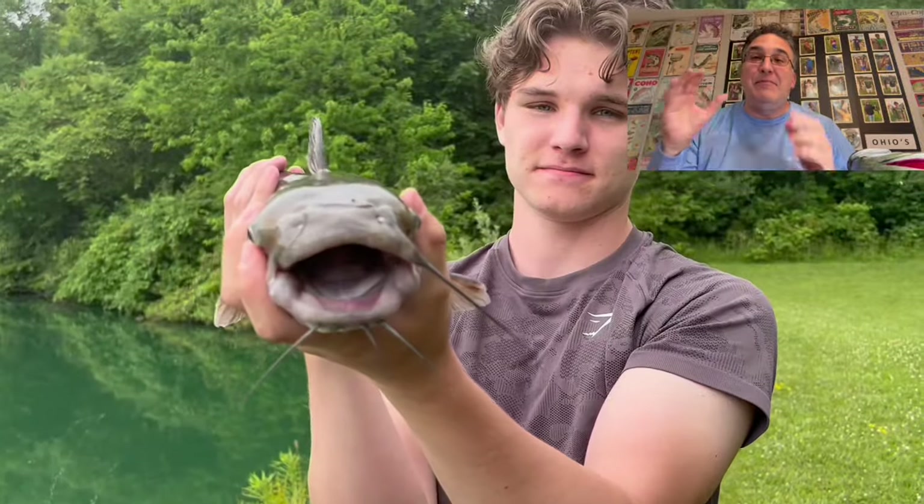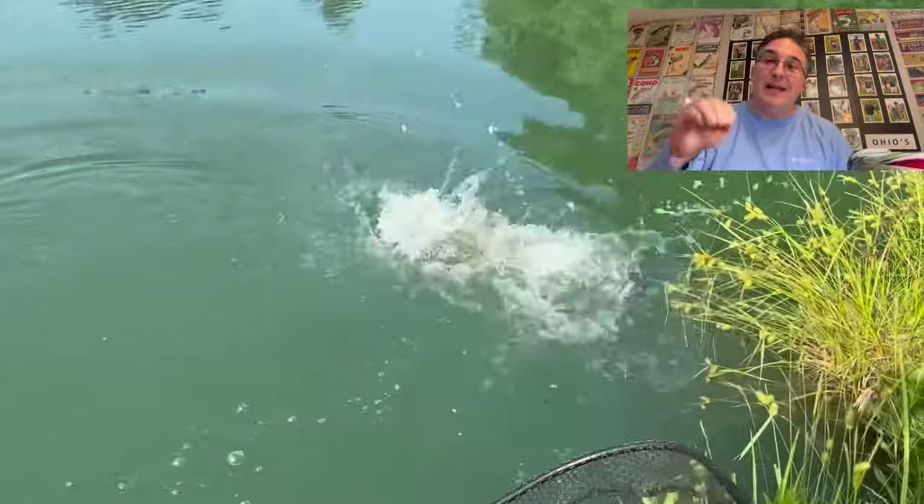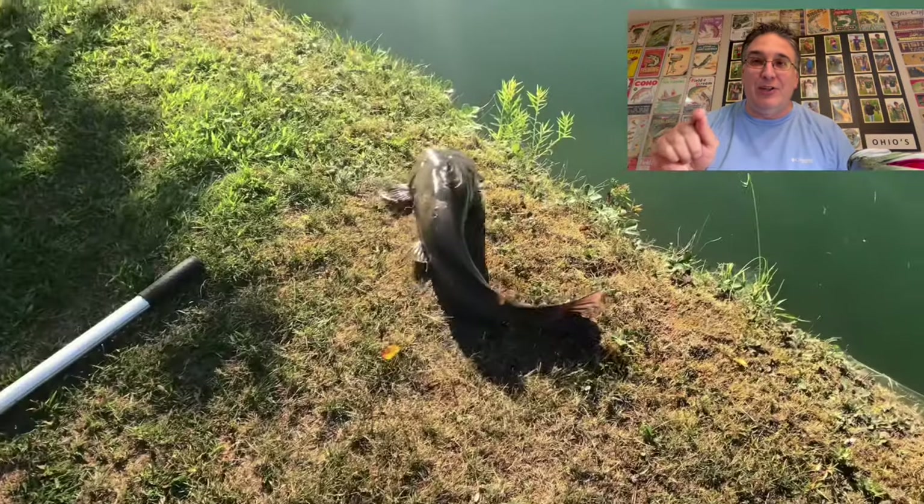Today we're going to go over the top five baits you need to use right now to catch catfish everywhere in the U.S.